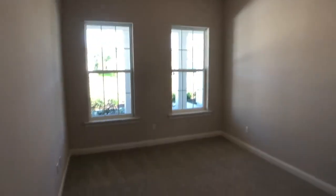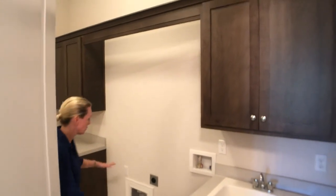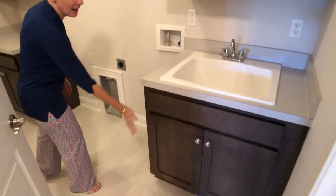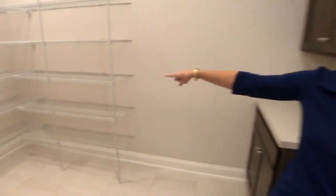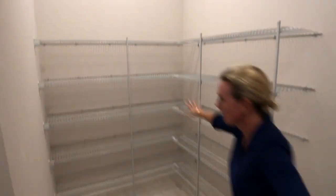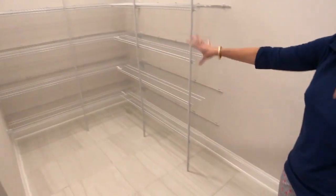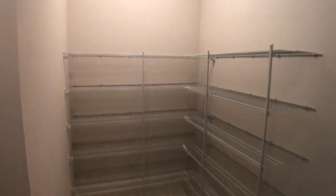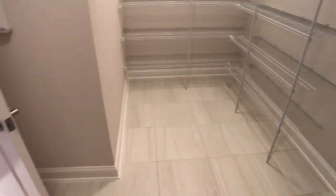Now secondary bedroom number three — come in, my favorite space. Everyone knows I love the laundry room! This is an amazing, beautiful laundry room with washer and dryer, sink, and cabinets. But wait — this storage space is the most amazing I've ever seen in a quick move-in home anywhere in Nocatee. This is a little bit better than some of the really high-end homes. Right off the garage — so as you come in with all the things from Costco or BJ's, this is a great Costco closet.